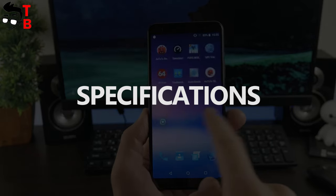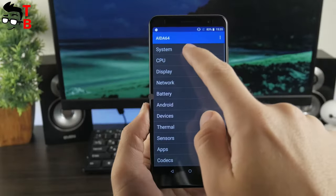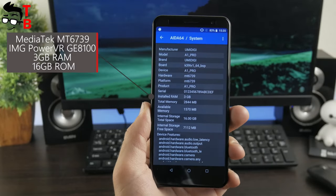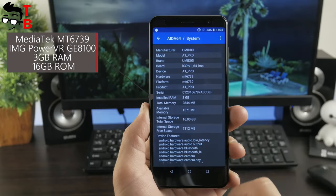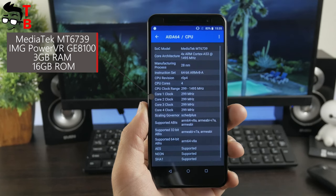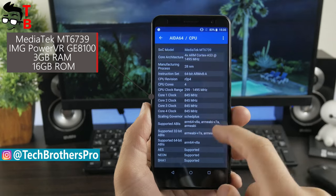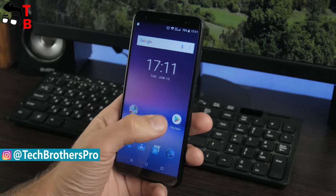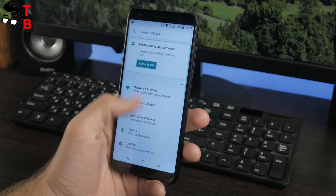First of all, I want to note that the Umidigi A1 Pro is an ultra-budget smartphone. It is powered by the entry-level chipset Mediatek MT6739 with a maximum clock speed of 1.5 GHz. It is coupled with 3GB of RAM and 16GB of internal memory, with microSD card support up to 256GB. In general, the hardware is good for everyday tasks, messengers, and other apps. The 3GB of RAM provides a smooth and fast user interface and good multitasking.